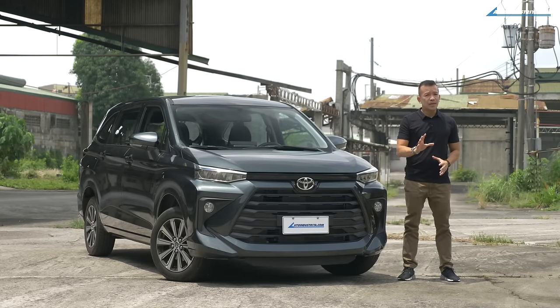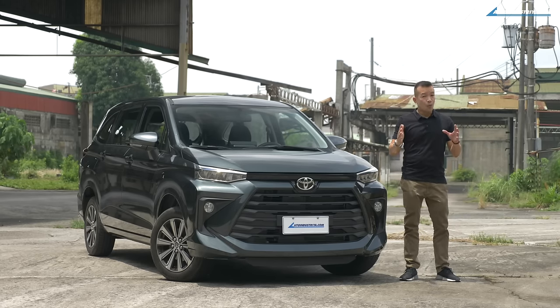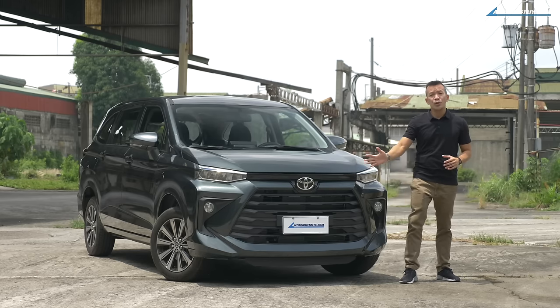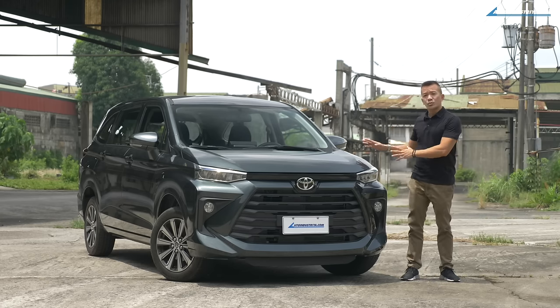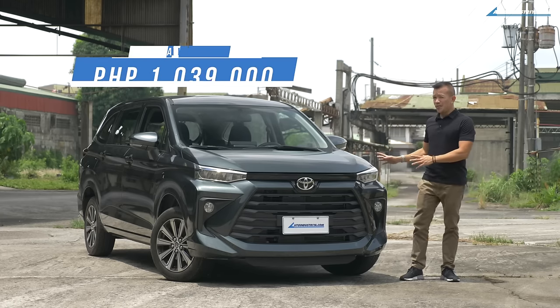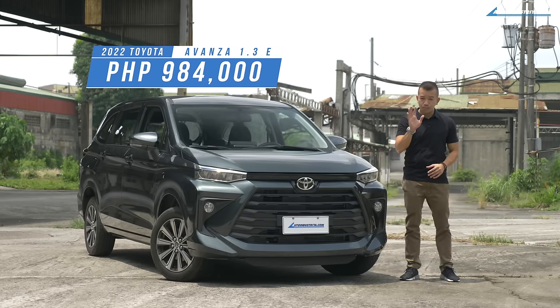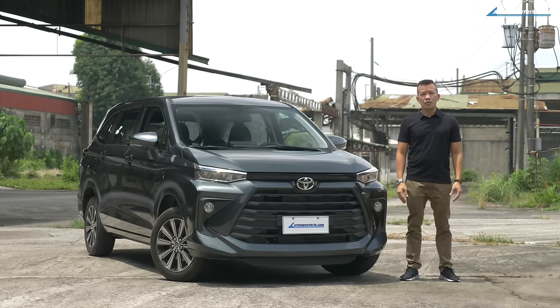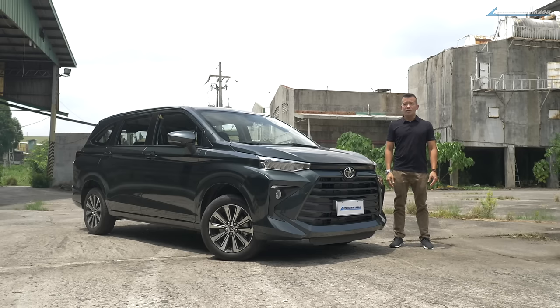The Avanza 1.5 G CVT is vastly improved but could be better. With its new design it now looks like a crossover with MPV capabilities — but that's not even the best thing about it. The best thing has to be the Toyota badge, because with it comes customer expectations of high reliability and high durability, and that's what the Avanza will have to live up to. The G variant is priced at 1,039,000 pesos, while the best-selling E variant is priced at 984,000 pesos. With 1,611 units sold in the last two and a half months, the Avanza could be on the way to becoming Toyota Motor Philippines' best-selling unit again.